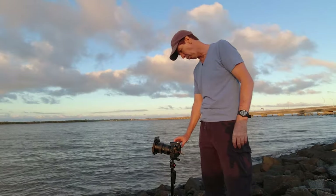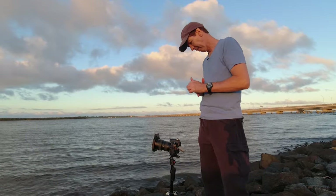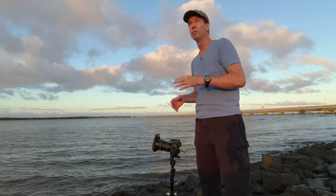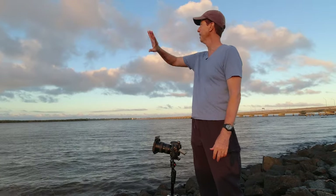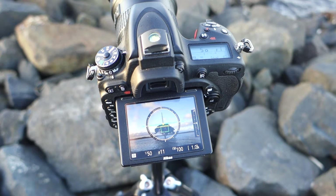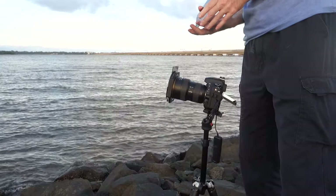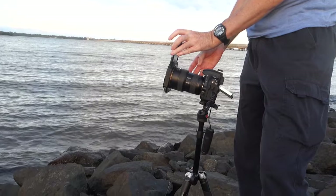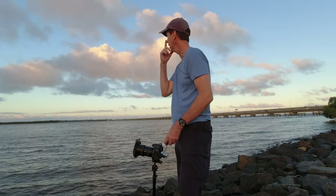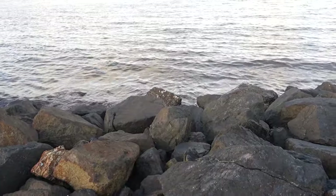I'm just going to do a quick test shot here — ISO 100, f11 at about 1/20th of a second, just a two-second timer release. When that sun gets down it should get underneath this cloud and should be a really beautiful shot. I've now put the 10-stop ND filter on because there's really beautiful colour coming up on the clouds, and because the clouds are moving so beautifully across the sky I think this is going to make for a really beautiful long exposure shot.